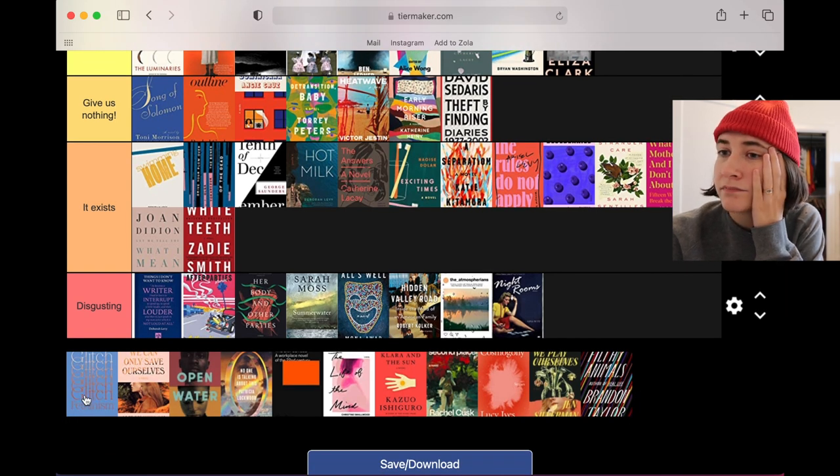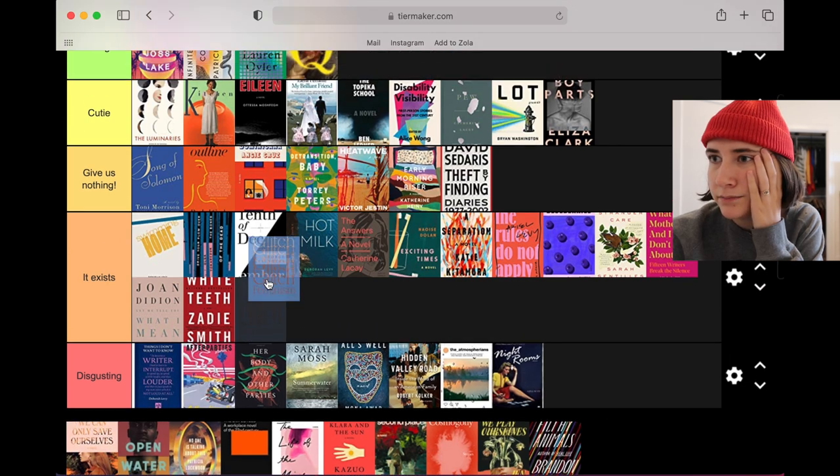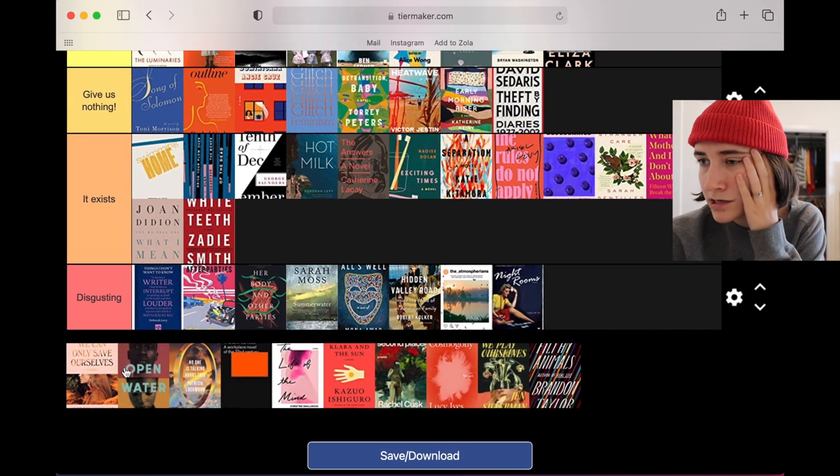Glitch Feminism — I thought this would have a foil treatment on the cover but it's just printed to look like foil, which is kind of tacky. But it is well designed — I like the echo of the glitch, I like how it references its context. Overall it's giving me nothing — it would have been a cutie if they used a better print process.